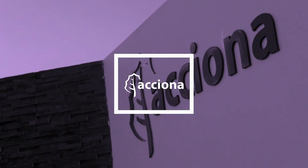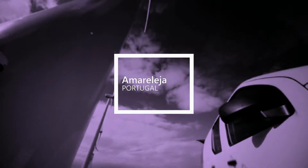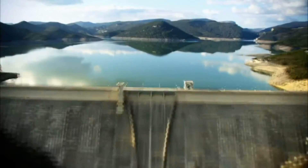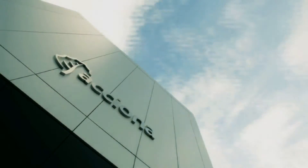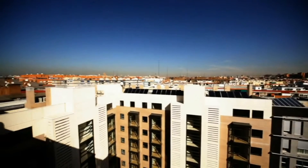Acciona Energy has 20 years of experience, and during this time we have installed over 300 installations, basically wind, but we also have hydro, photovoltaic, thermosolar, and biomass. We produce clean energy for over 6 million homes during the year 2011.